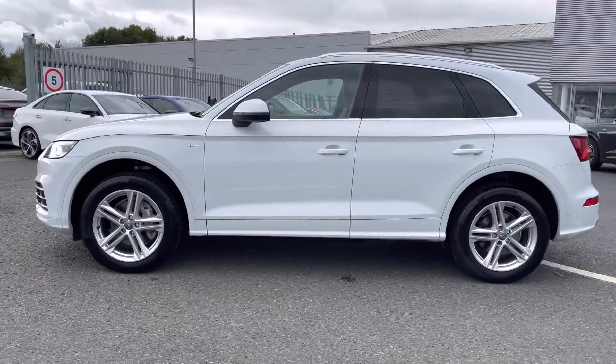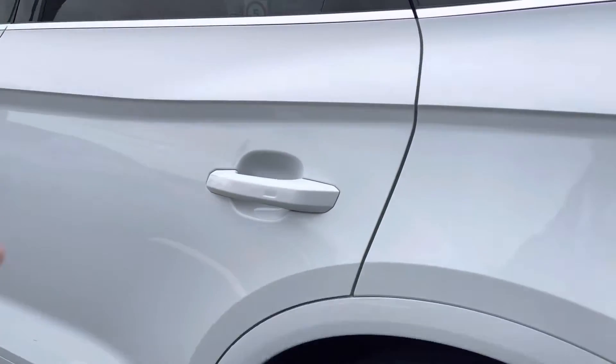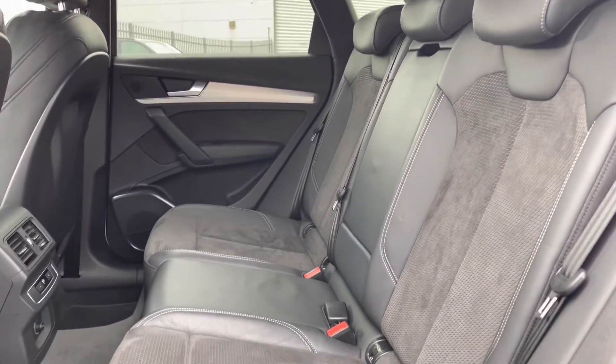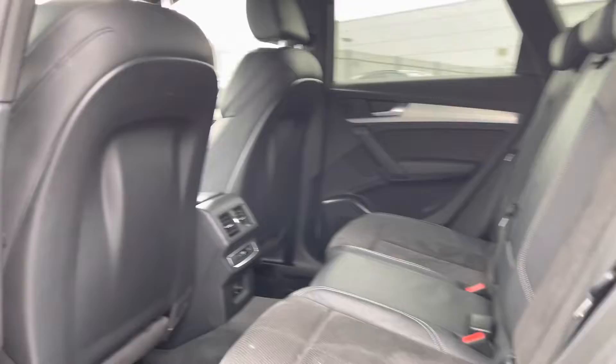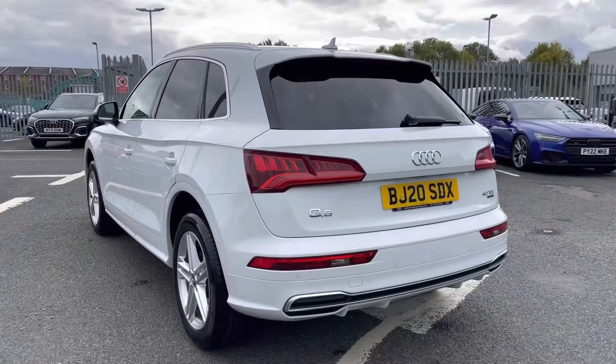You can also see the S-Line badge on the side and the rear privacy glass. We'll give you a quick look at the rear interior now — it comes with leather and Alcantara interior, very comfortable to be in, with a central armrest which does manually fold down.